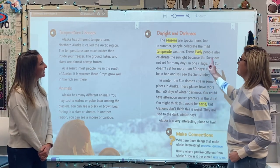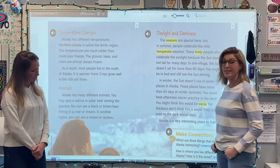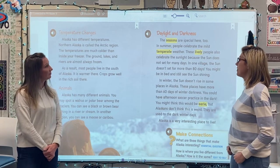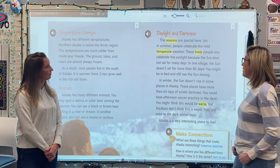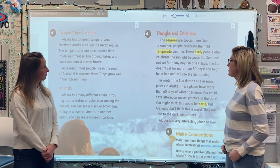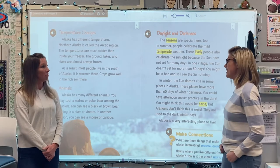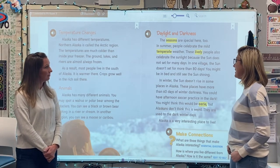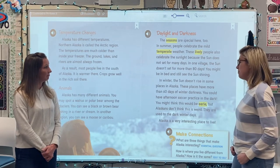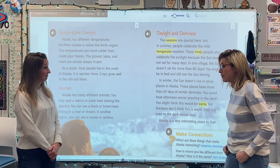Daylight and darkness. The seasons are special here too. In summer, people celebrate the mild, temperate weather. These lively people also celebrate the sunlight because the sun does not set for many days. In one village, the sun doesn't set for more than 80 days. You might be in bed and still see the sun shining. 80 days of sunlight with no darkness.